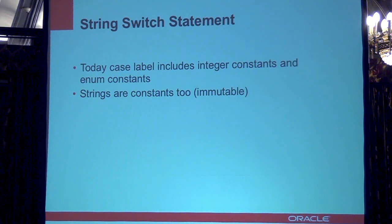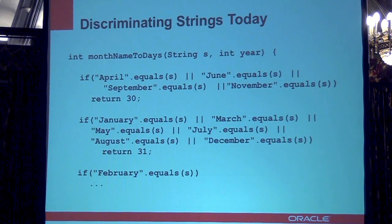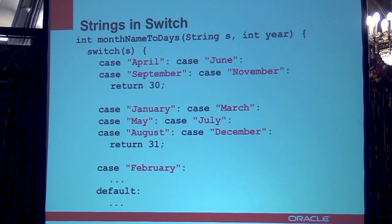One feature that has been requested for some time is the ability to use strings in switch statements. You can already do switches and case statements with integer constants and enums, but now you can do that with strings as well. If you're a developer and you've written this kind of code before — trying to make a decision based on a string using complicated if-else statements — with JDK 7 Project Coin, you will be able to use a switch statement and put strings in the case keywords. Pretty obvious, but it adds productivity and makes code easier to read and to write.